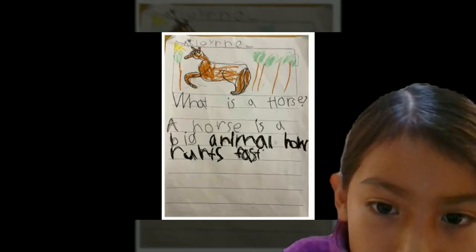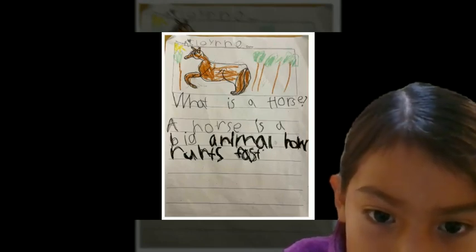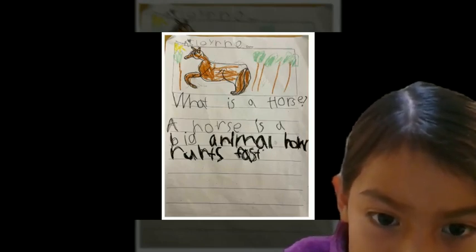What is a horse? A horse is a big animal who runs fast.